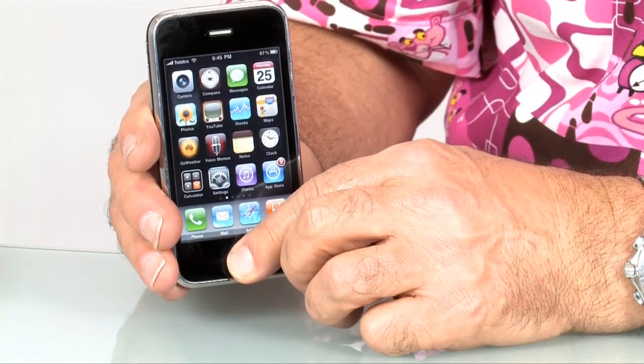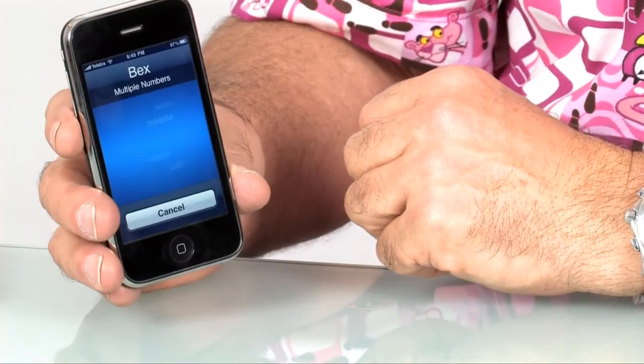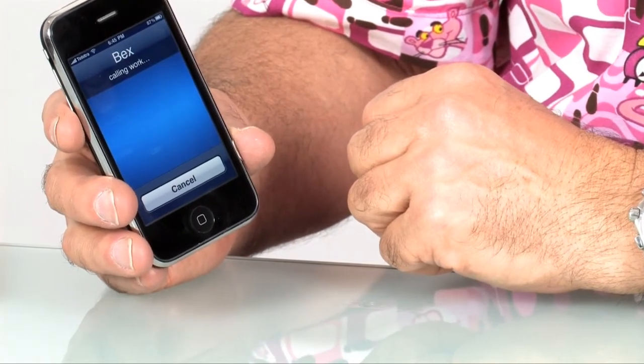Apple's introduced voice control here, and it goes a little bit further than any other voice control that I've used before in either a digital phone or a digital music player. With the iPhone, what you get is control over your contact list with your voice, as well as the iPod function, so you can request a song. So let me show you how this works. You press the home button, hold it down — 'Call Bex.' 'Mobile or work?' 'Work.' 'Calling Bex, work.'